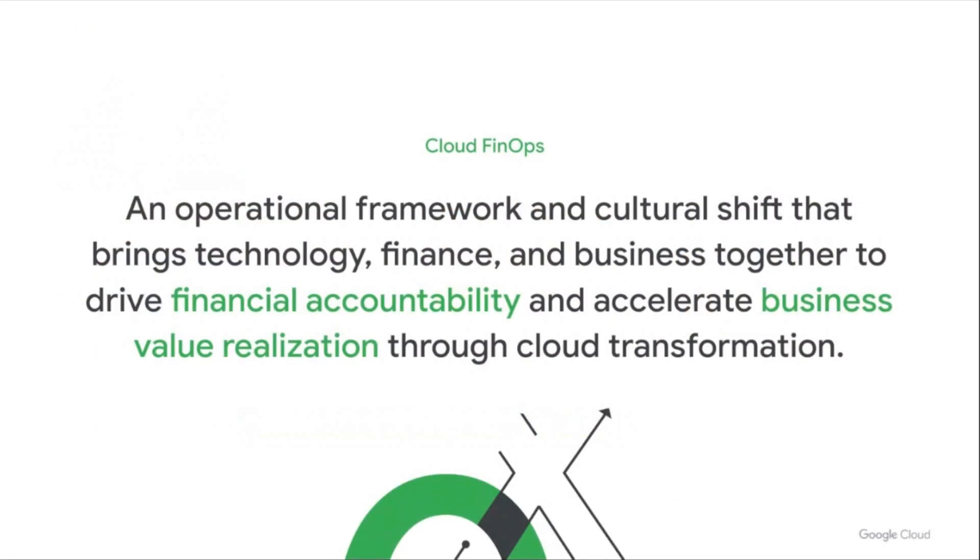At Google, we define Cloud FinOps as an essential operational framework and a cultural shift. It's an opportunity to bring technology, finance, and business leaders together to drive financial accountability. And as much as we talk about cost optimization, it's also about accelerating business value and helping organizations transform — specifically for a startup.